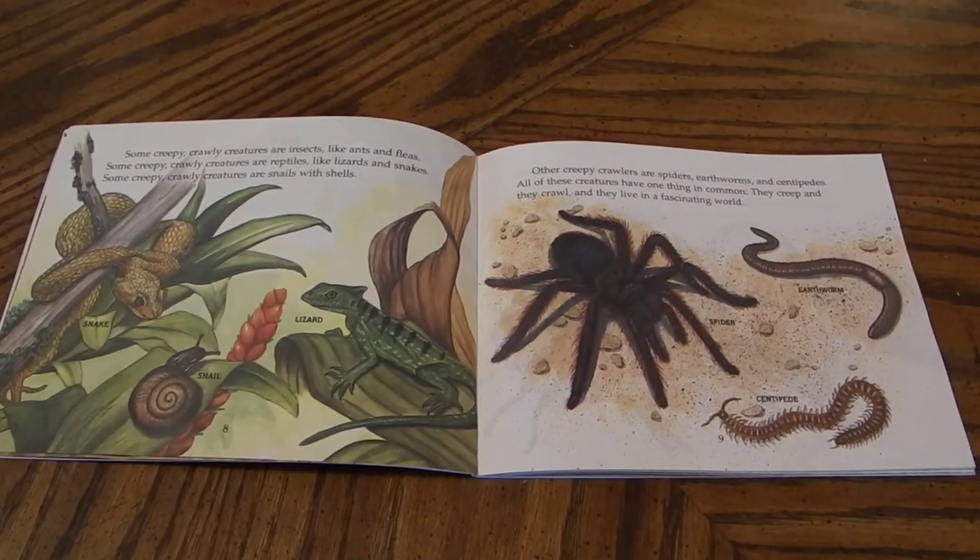Some creepy crawly creatures are insects like ants and fleas. Some creepy crawly creatures are reptiles like lizards and snakes. Some creepy crawly creatures are snails with shells. Other creepy crawlers are spiders, earthworms, and centipedes. All of these creatures have one thing in common. They creep and they crawl and they live in a fascinating world.